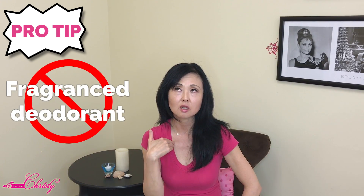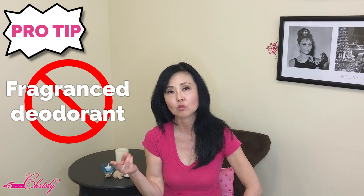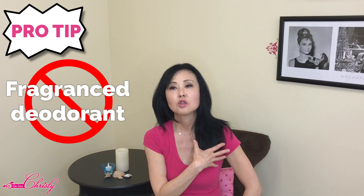Here is a tip: if you are shaving or waxing, do not use any fragranced deodorant. Two days before and two days after an underarm wax or shave, use something that has no fragrance so you don't develop hyperpigmentation in that area.